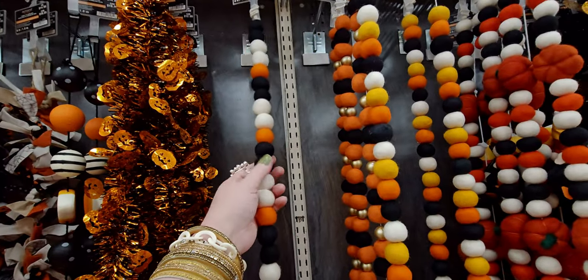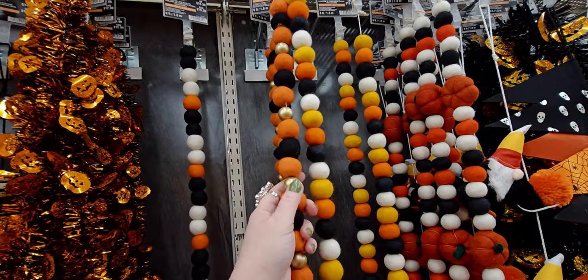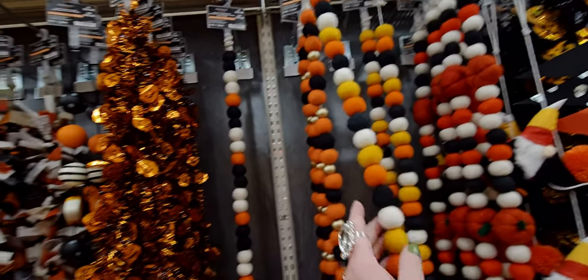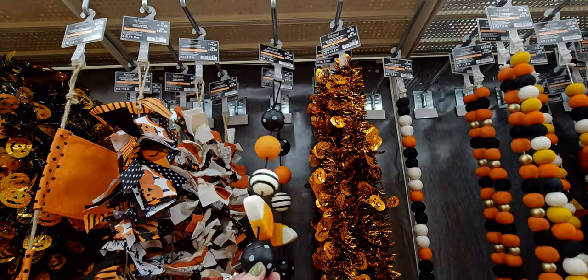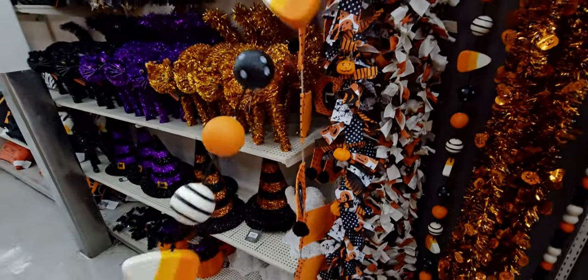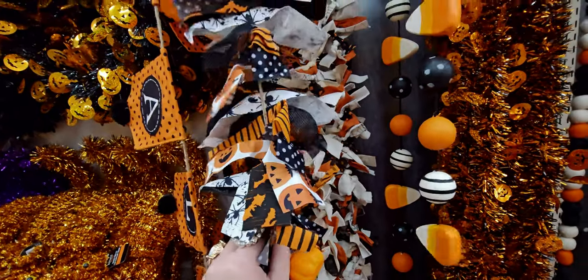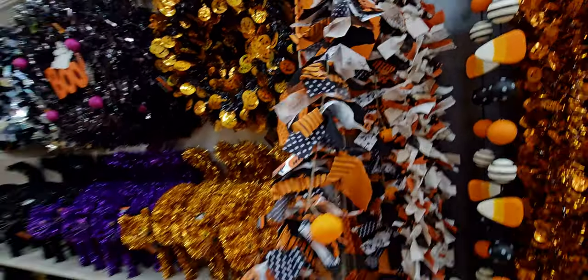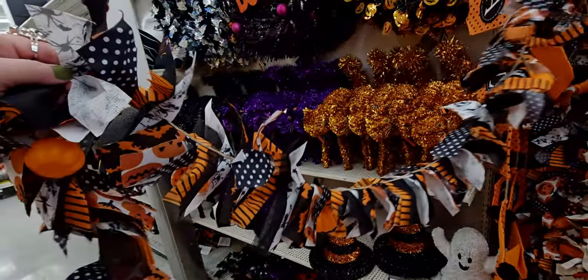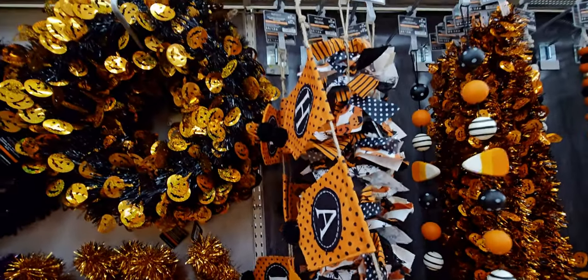The solid ones are like smaller beads felted — $16.99. These ones have gold beads in between — $16.99. Then the candy corn one — oh, that's cute! $14.99 — look at how cute that is. And I love the look of these tied ribbons with little pumpkins mixed in there — $14.99. This one says 'Happy Halloween' — $24.99.